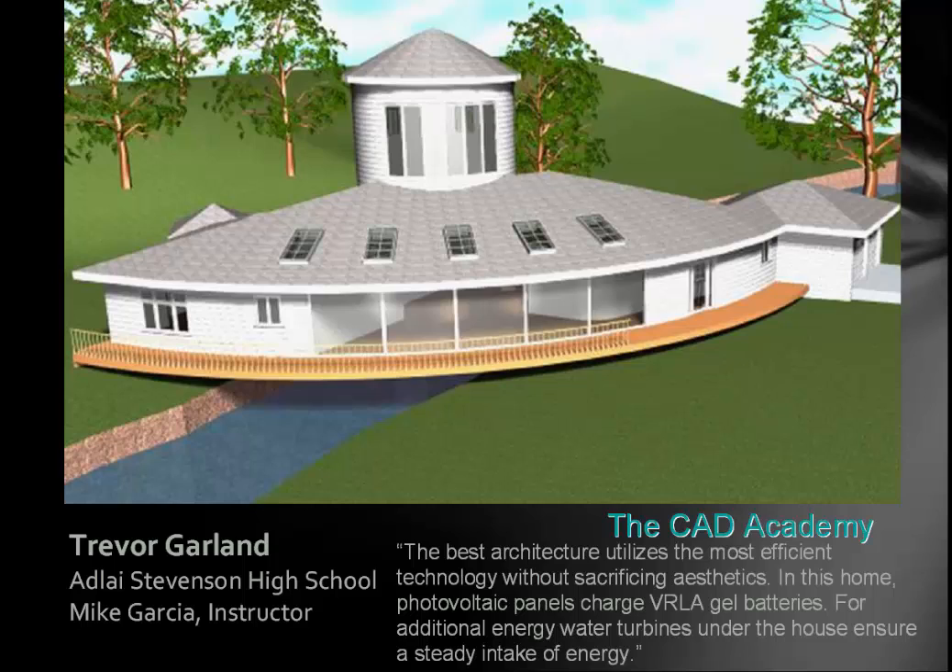Trevor put his house over a river. He wrote: 'The best architecture utilizes the most efficient technology without sacrificing aesthetics. In this home, photovoltaic panels charge VLA gel batteries for additional energy. Water turbines under the house assure steady intake of energy.' In the past in the South, water turbines were used before electricity to produce energy — and this design is kind of Frank Lloyd Wright-ish on a river. Great design.